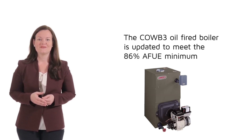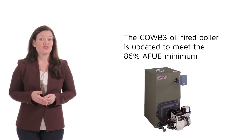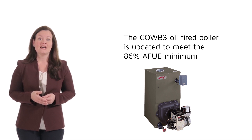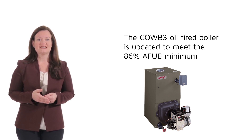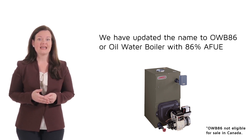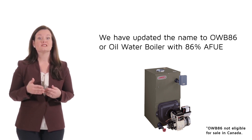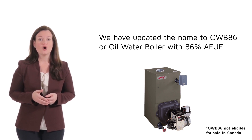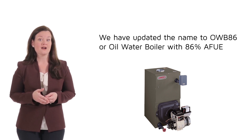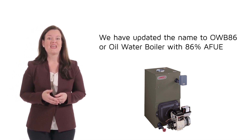Number three: the COWB3 oil-fired boiler is updated to meet the 86% AFUE minimum. The features of this boiler will stay the same, but now have increased AFUE of 86% across all models. For this reason, we have updated the name to OWB86, or Oil Water Boiler with 86% AFUE.